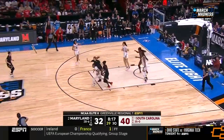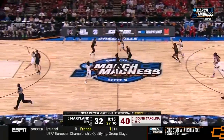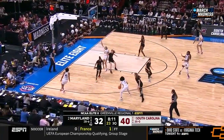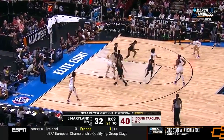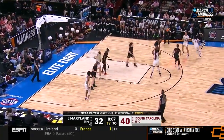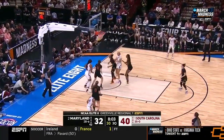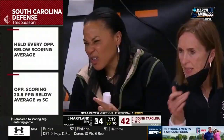Boston gets the block. Chance to get it back into double digits here for South Carolina. Boston to the left side, got it. 16 now, below their average.